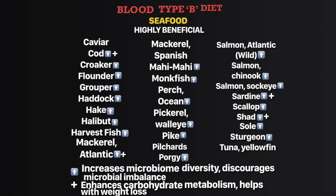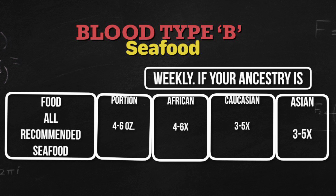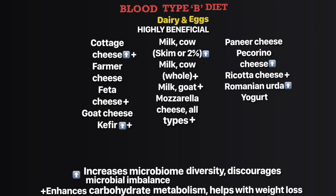Now seafood: cod, mackerel, Atlantic shad, and sardine. Weekly portion size for all recommended seafood is four to six ounces. If you're African, four to six times; Caucasian, three to five times; Asian, three to five times. For dairy and eggs: cottage cheese, feta cheese, kefir, cow's milk, whole goat milk, mozzarella cheese all types, and ricotta cheese.